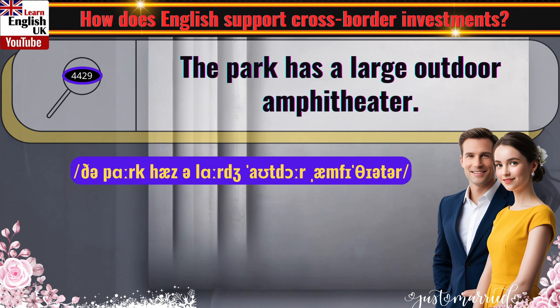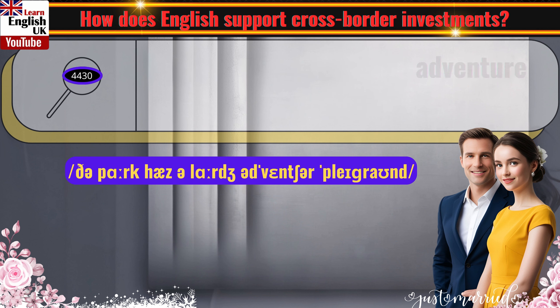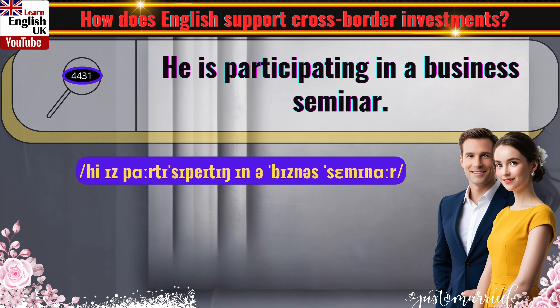The park has a large outdoor amphitheater. The park has a large adventure playground. He is participating in a business seminar.